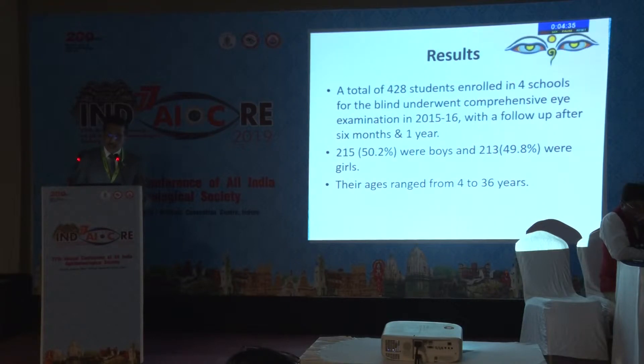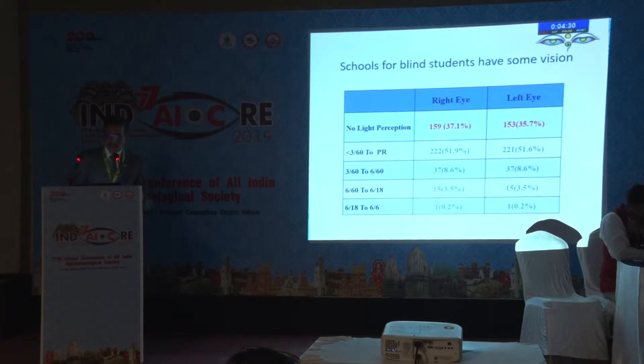There were 428 students enrolled in four schools for the blind, half of whom were boys. And again, to a surprise, only one-third of them were absolutely blind with no light perception. The rest of the children had a small amount of residual vision.